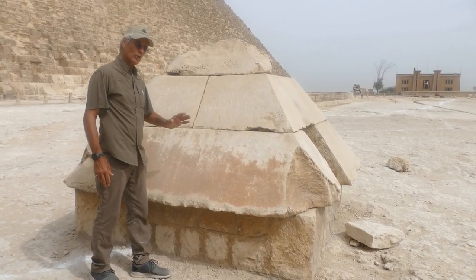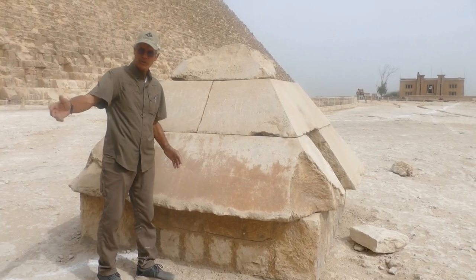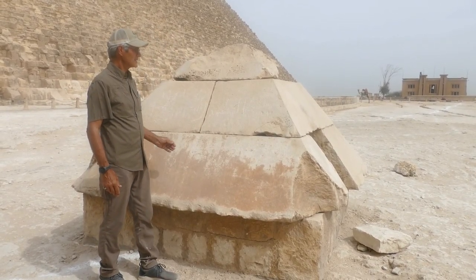This Pyramidion you can see is in sections — it's not a single piece. It was the top, of course, of the Khufu Satellite Pyramid, and it is not here now.